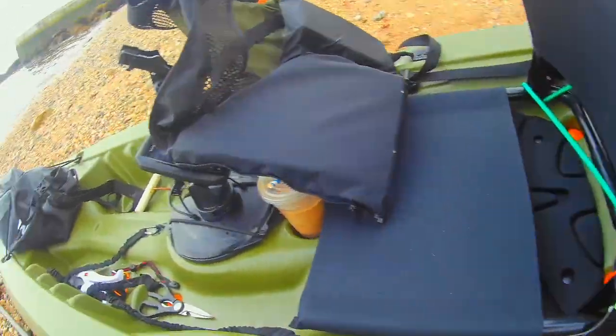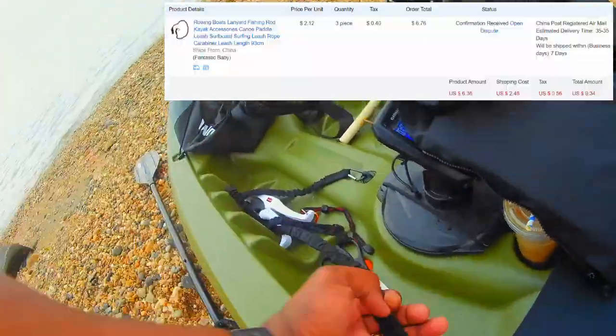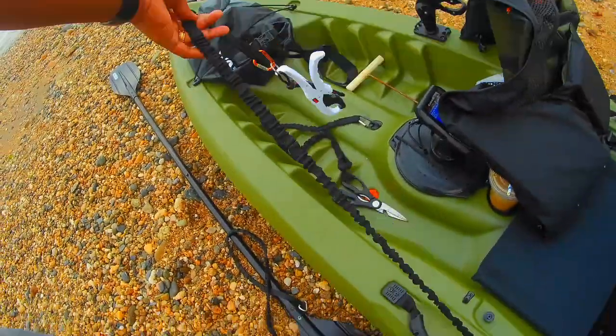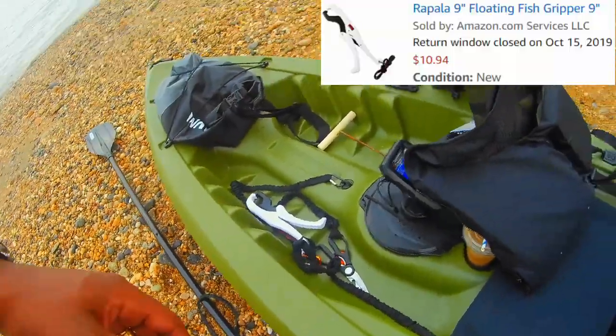These are my kayak leashes. I got three of them from AliExpress for $9.34. They're three feet long — I waited three months for them because of COVID-19. These are my fish grips; I got them out of Amazon for $10.94.